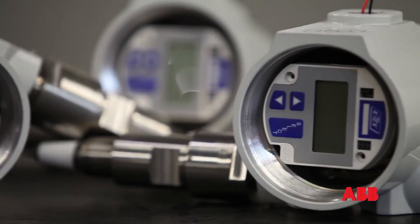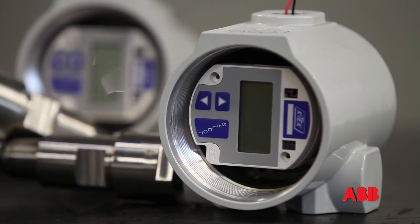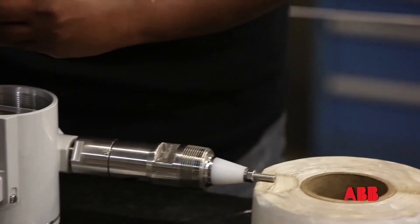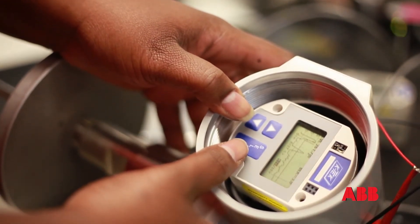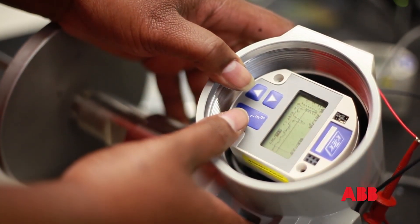The MT5000 guided wave radar, with its ease of application, variety of configurations, and overall reliability, is the primary solution for level measurement applications.